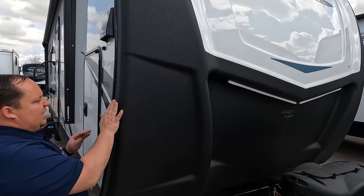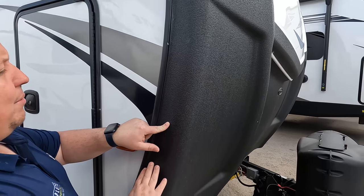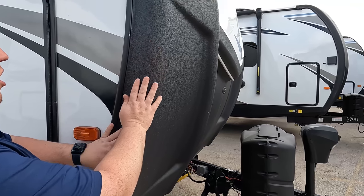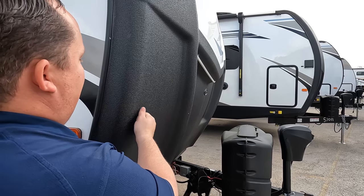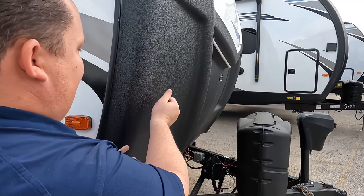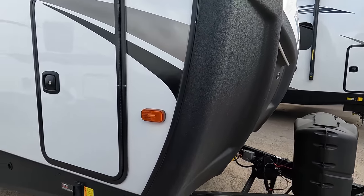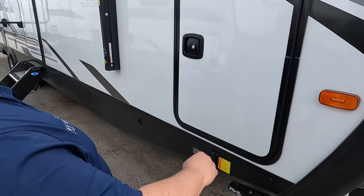I call this the wrap cap — it wraps around to the side so the fiberglass is actually there on the sides, which makes it so much less likely to leak. This also has the Line-X bed liner material, which is very, very nice. Right here we do have electric stabilizing jacks from Lippert — I love that.